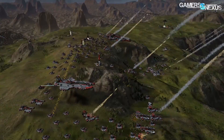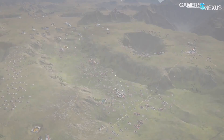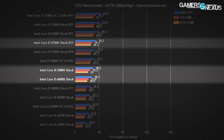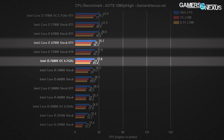Ashes of Singularity's CPU-focused benchmark provides a look at DX12 performance with a title that's well-optimized for the new API. The 7600K stock performs just ahead of the 6600K and just below the 4790K i7 CPU — about the same placement as seen in the other games thus far. Moving to the overclocked 7600K variant, we're posting an FPS that is still below the 4790K, but getting a bit closer to the next step up.